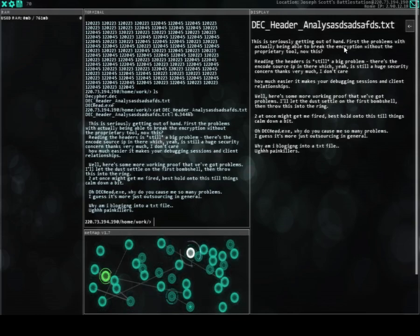This is seriously getting out of hand. First the problem with actually being able to break the encryption with their proprietary tool, and now reading the headers is still a big problem. There's the encoded source IP in there, which is still a huge security concern. Thanks very much.